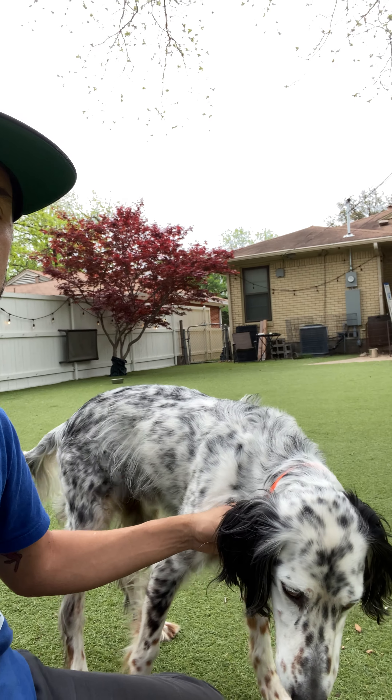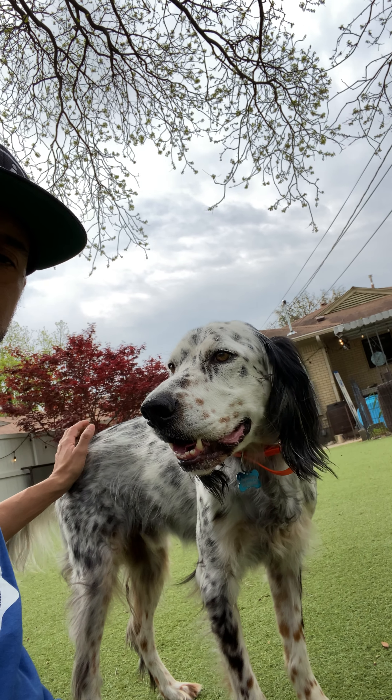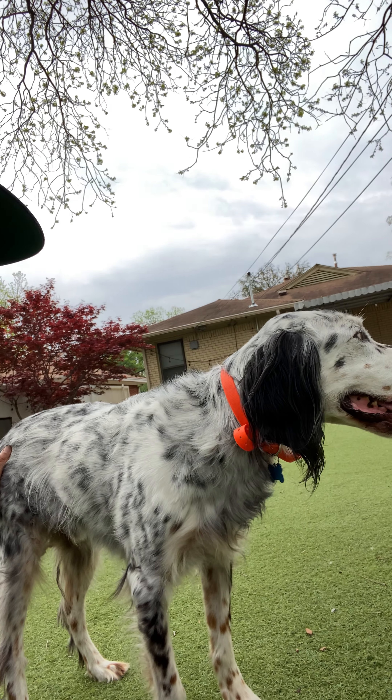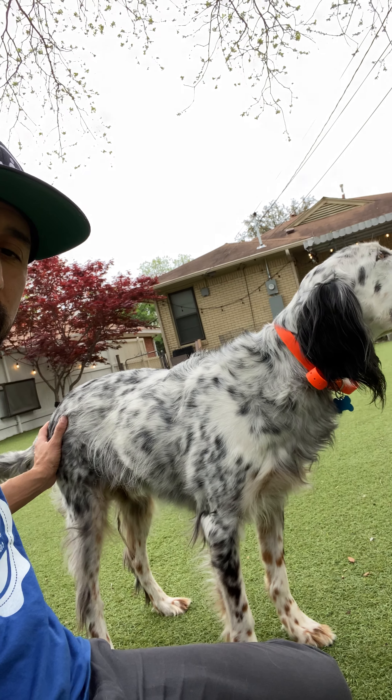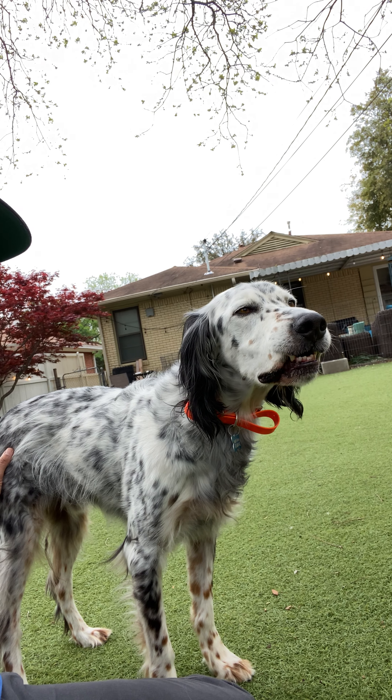I want you to look at something really quick. See how his mouth is open? See how he starts to close his mouth when I touch his backside right there? That's a sign that he's uncomfortable — it's very subtle. He's uncomfortable with me touching his backside right here. That's a sign right there that he's uncomfortable with that. He is giving you signs; they just weren't able to recognize them.